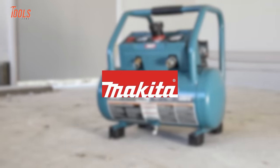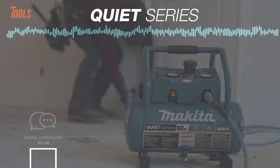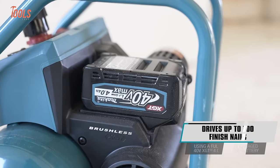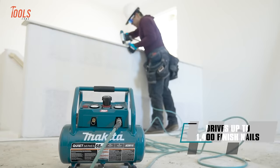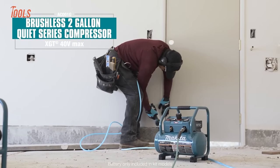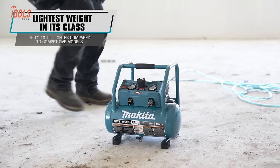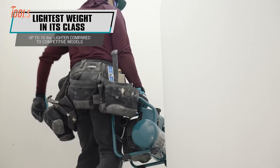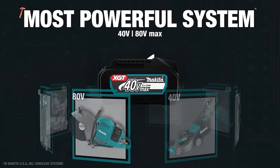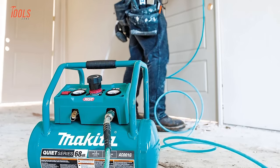The Makita 40-volt brushless 2-gallon Quiet Series compressor brings near-silent operation to noisy job sites. Designed for indoor tasks, it reaches only 86 decibels for comfortable sound levels. The efficient brushless motor optimizes battery runtime, delivering enough power on a single 4-amp-hour charge to drive 700 finish nails or 1,400 nails per battery. Weighing just 29.1 pounds, it transitions seamlessly around work areas. Part of Makita's 40-volt XGT system, it features advanced digital communication and superior durability.